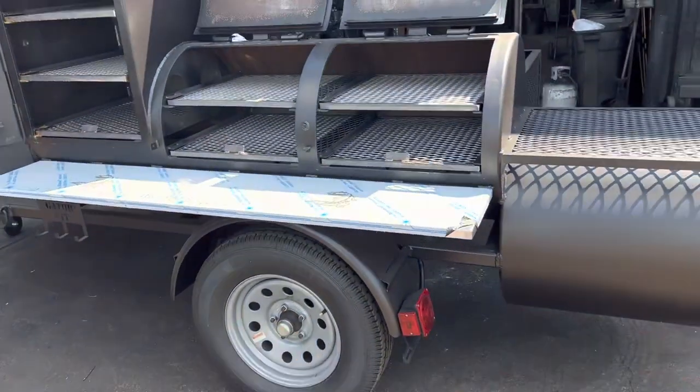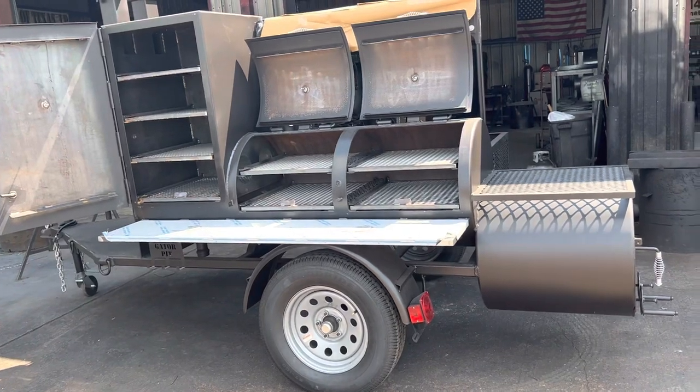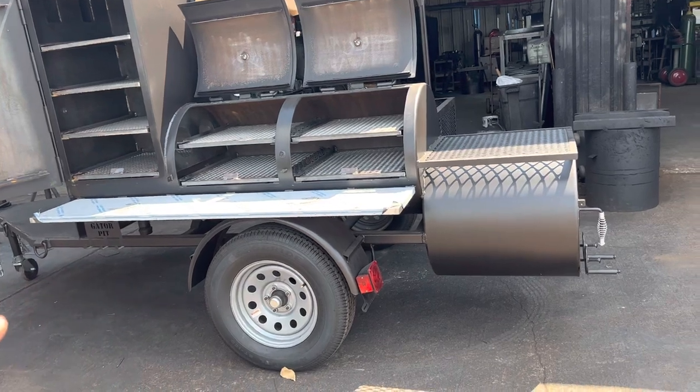35 pound axle, 15 inch five lug wheels, 205/75 trailer tires. Sits on a quarter by two by two thick trailer frame made by Gator Pit.